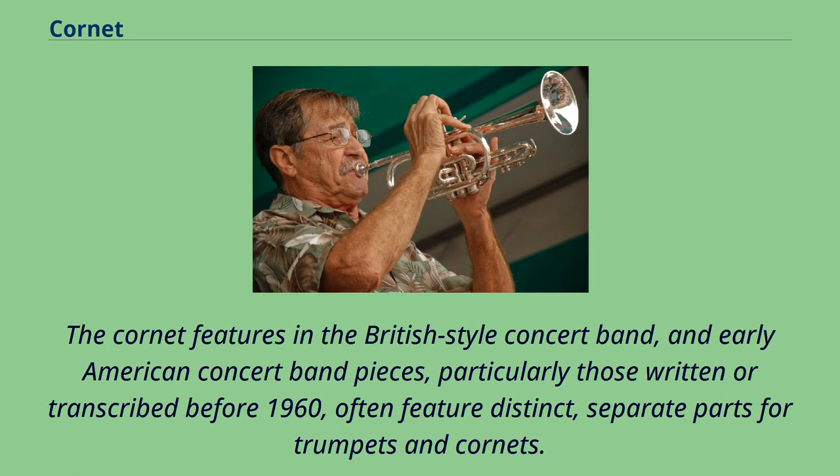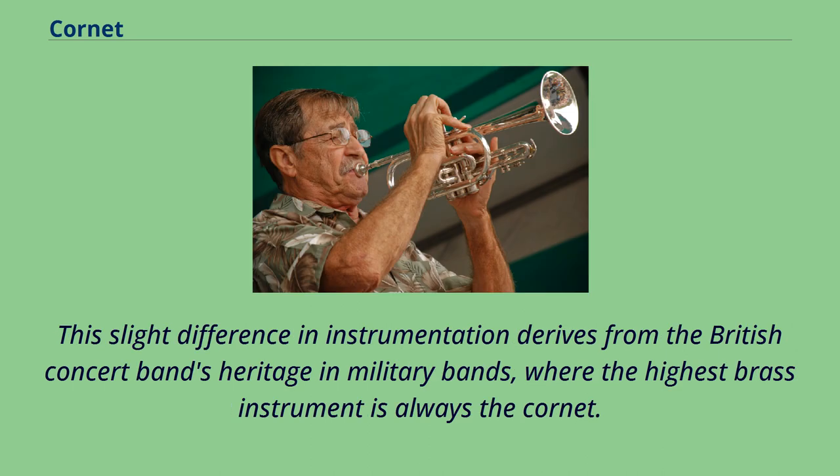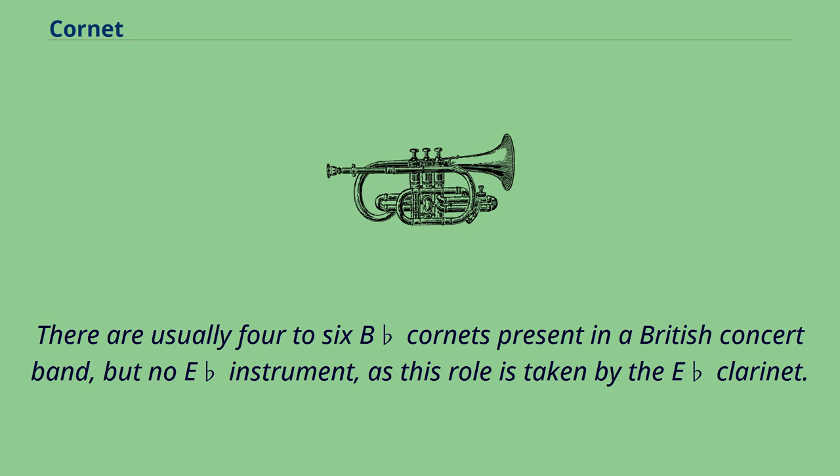The cornet features in the British-style concert band, and early American concert band pieces, particularly those written or transcribed before 1960, often feature distinct separate parts for trumpets and cornets. Cornet parts are rarely included in later American pieces, and cornets are replaced in modern American bands by the trumpet. This slight difference in instrumentation derives from the British concert band's heritage in military bands, where the highest brass instrument is always the cornet. There are usually four to six B-flat cornets present in a British concert band, but no E-flat instrument, as this role is taken by the E-flat clarinet.